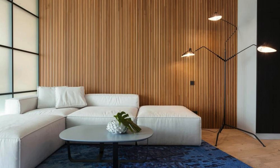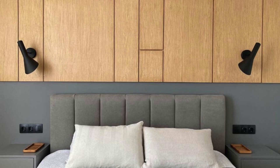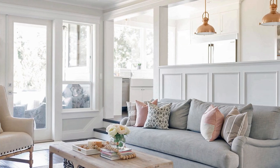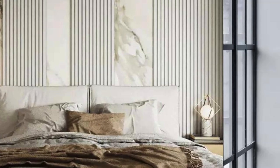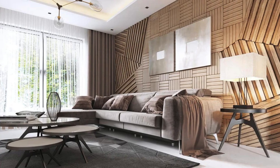In conclusion, the evolution of wall panels continues to unfold as they embrace not only aesthetic and functional aspects but also the integration of technology and adaptability to diverse settings. From fostering collaboration to enhancing healthcare environments and incorporating smart features, wall panels exemplify the intersection of design, technology, and functionality in contemporary interior solutions. As we move forward, the journey of wall panels in shaping the spaces we inhabit is likely to be marked by even greater innovation and versatility.